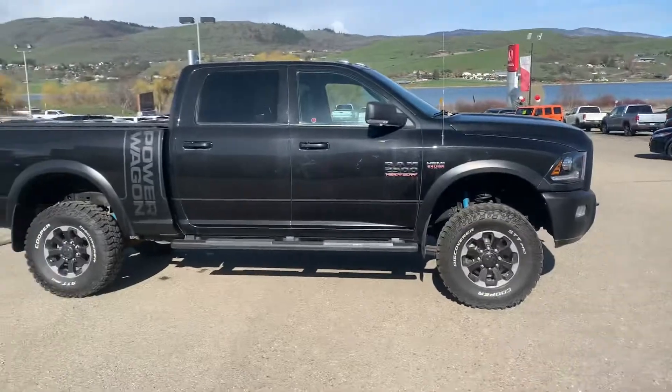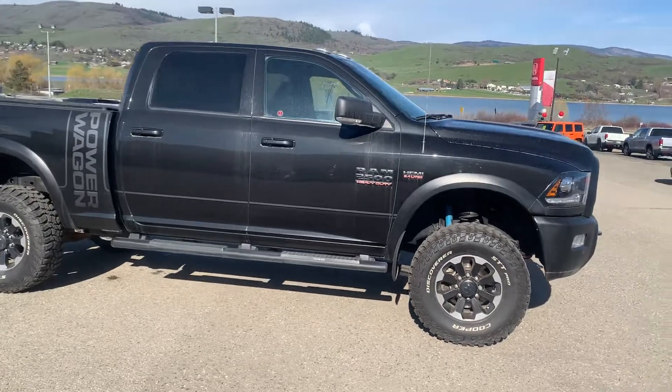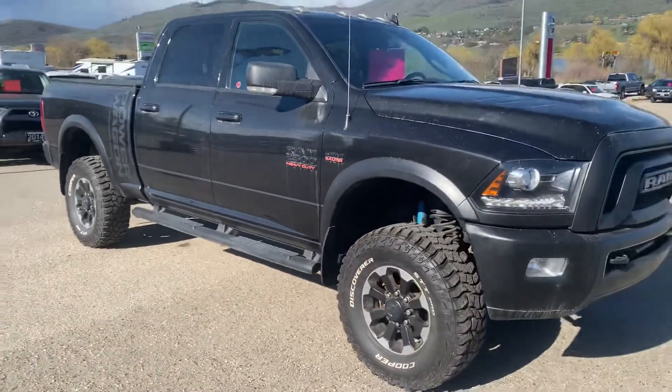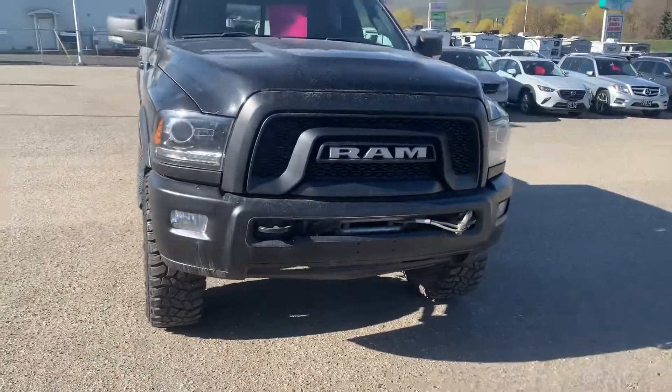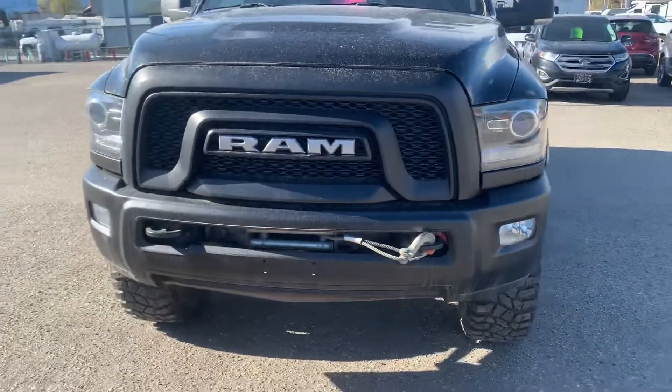Good day, it's Calvin here at Vernon Nissan. Today we are looking at a 2018 Ram 2500 Power Wagon, 6.4 liter Hemi. This nicely done-up truck comes with the factory winch up front, as you can see. We have this one on sale for $58,488 right now here at Vernon Nissan.